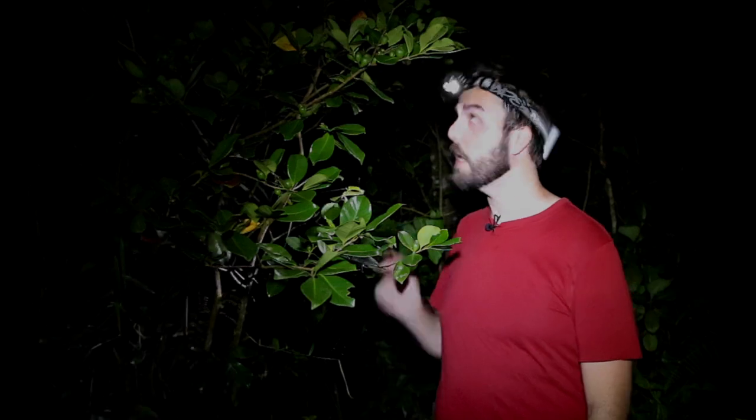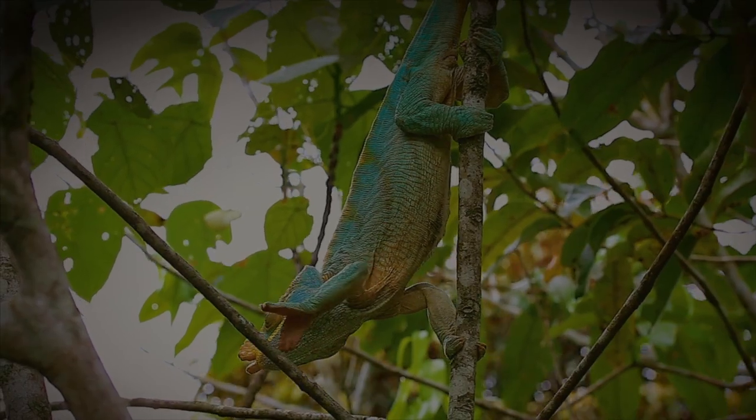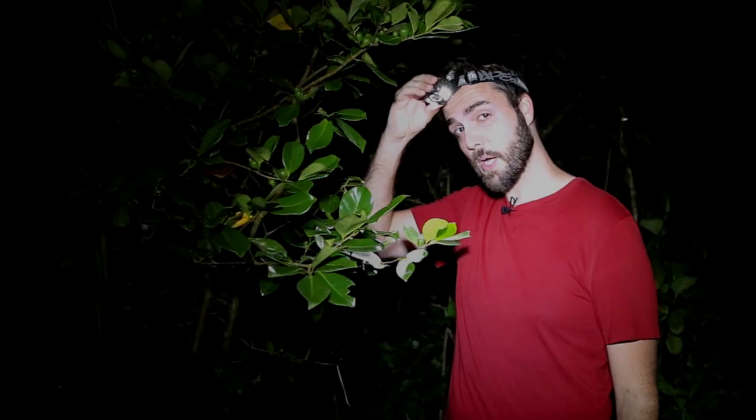Madagascar abounds with chameleon species. Ordinarily, during the daytime, they're high up in the canopy making them near impossible to see. However, during the night, many species descend to the lower reaches of their trees, making them particularly easy to spot with a headlamp.